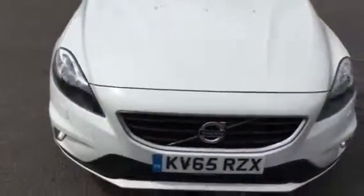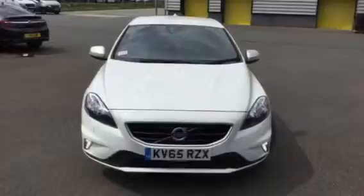Volvo V40 D2, KB65 RZX. Thank you for visiting Rybrook Volvo.